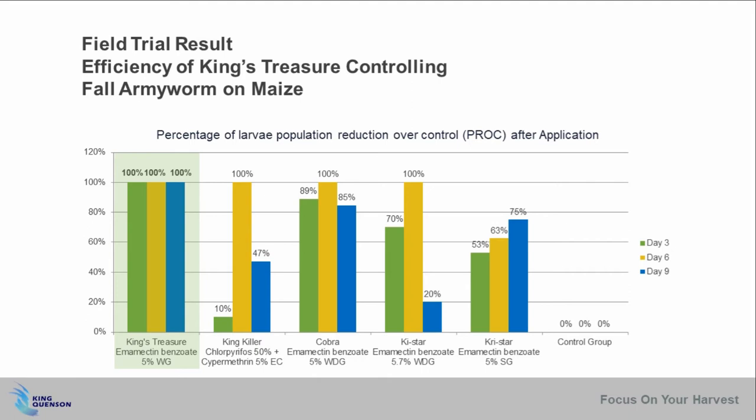By contrast, the other insecticides achieved peak control effect mostly around day six, but showed shorter protection performance.